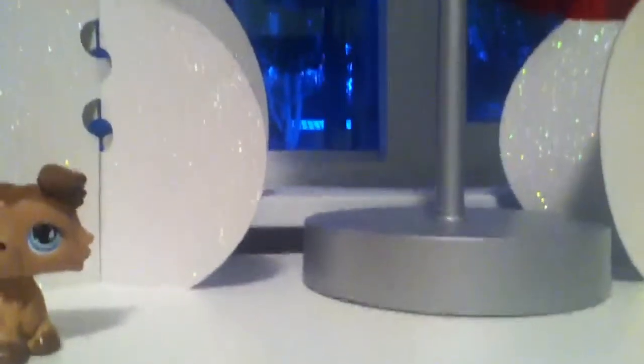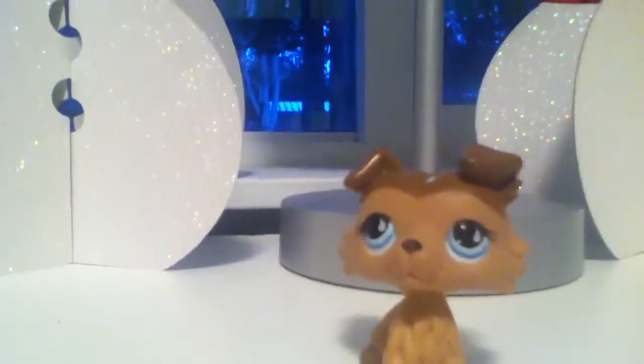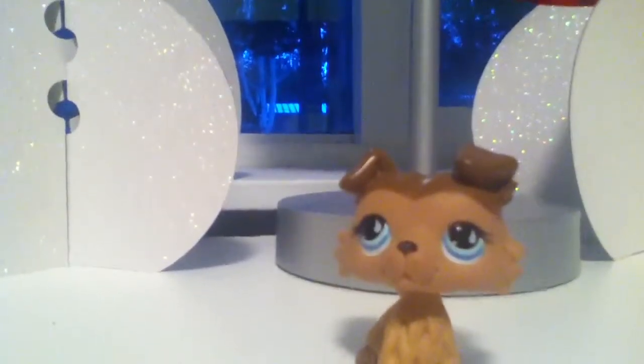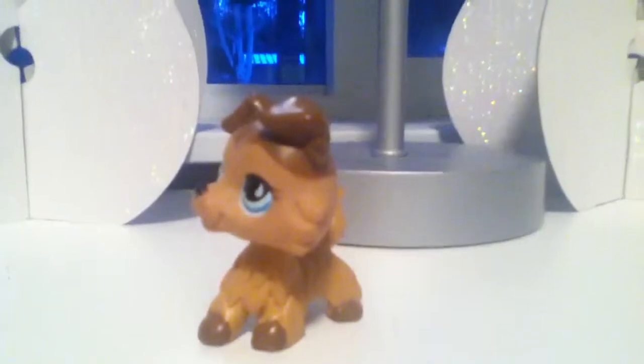There's the first one. That was not the retired one — I think the other one's retired. Oh yeah, I forgot to show you: on this one there's LPS Hannah.